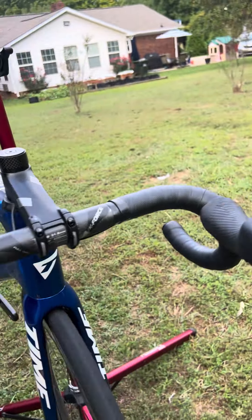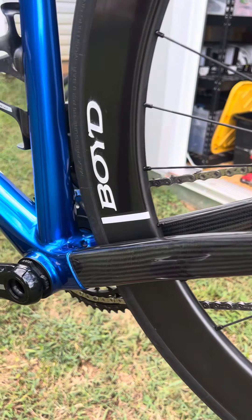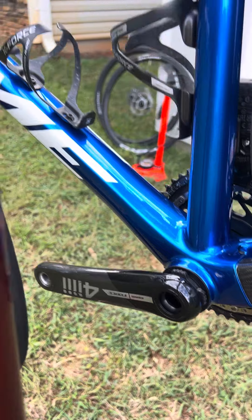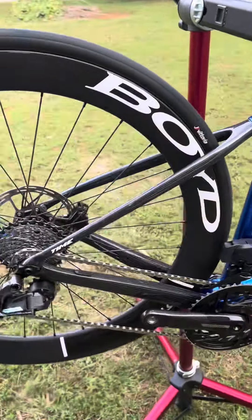This side of the frame looks really great. It comes equipped with a 4iiii non-drive side power meter. The back end of the frame looks really clean. This bike is ready to rock.